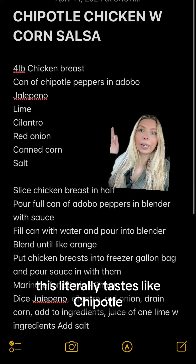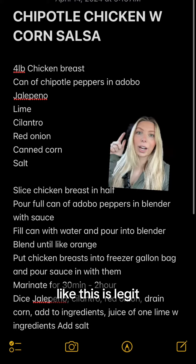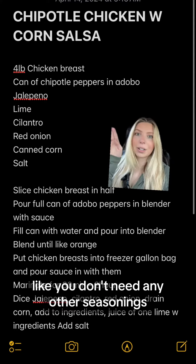This literally tastes like Chipotle. If you like the Chipotle chicken and the corn salsa, this is legit. All you need is a can of chipotle peppers in adobo — you don't need any other seasonings.